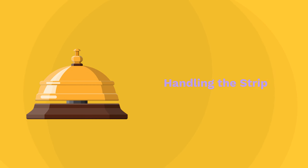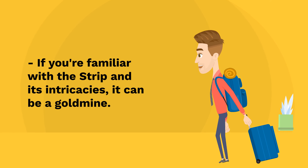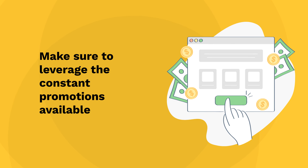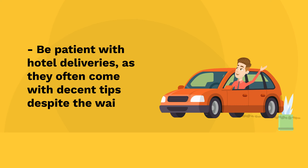Handling the Strip: if you're familiar with the Strip and its intricacies, it can be a goldmine. Make sure to leverage the constant promotions available here. Always call restaurants ahead to find out exactly where to park to avoid unnecessary delays. Be patient with hotel deliveries, as they often come with decent tips despite the wait times.